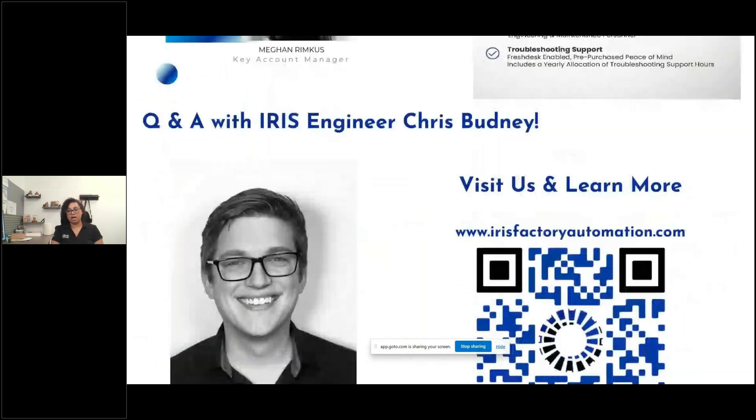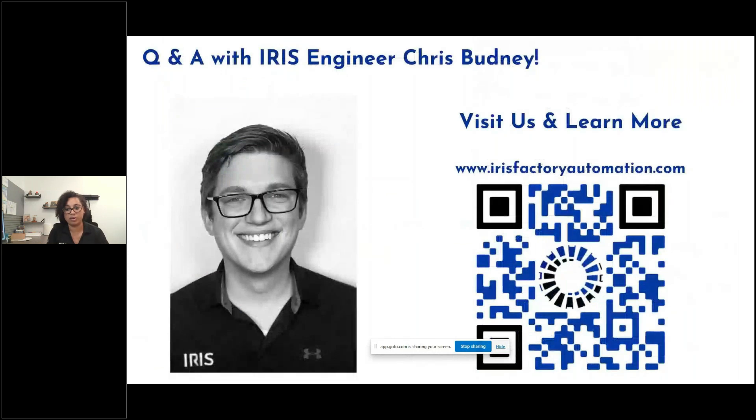Now opening it up for Q&A with Chris Budney, our Engineering Group Manager. Chris has been with Iris since the beginning as employee number one, and has a strong vision inspection background from his prior work at CANS. First question: what information do I need to provide to get started with a vision project with Iris?